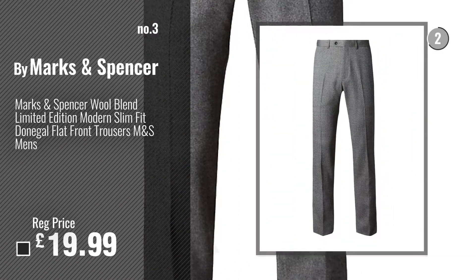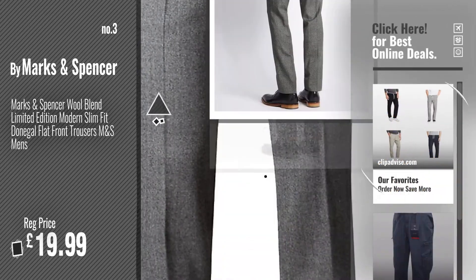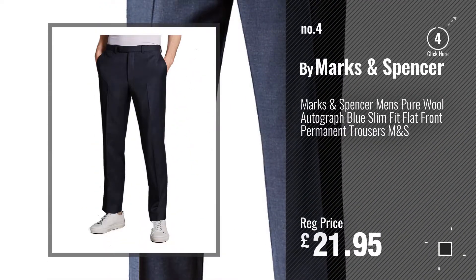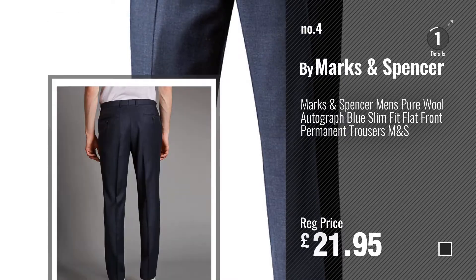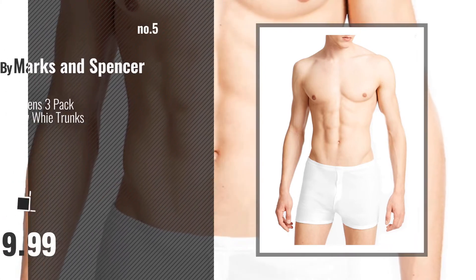Number 3. Get your favorite Marks & Spencer trousers now. Just click this circle in the corner. Number 4. Number 5. By Marks & Spencer.